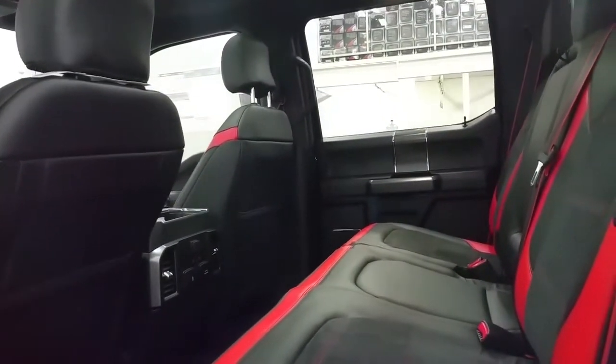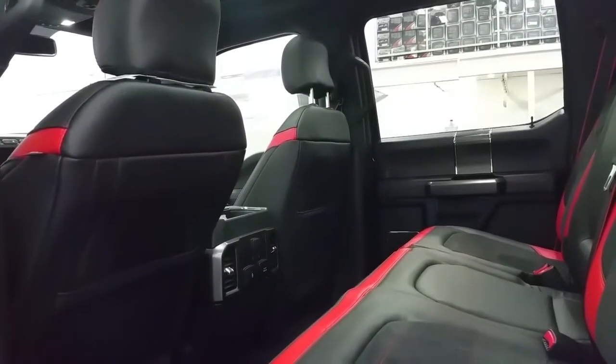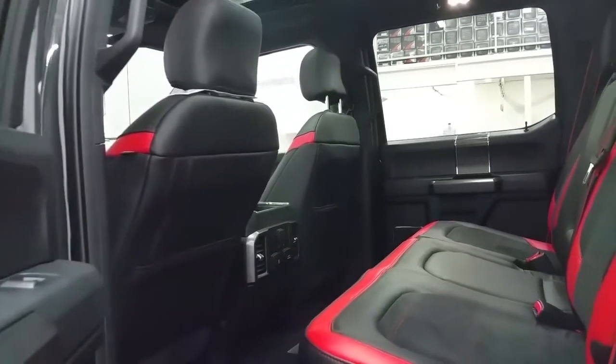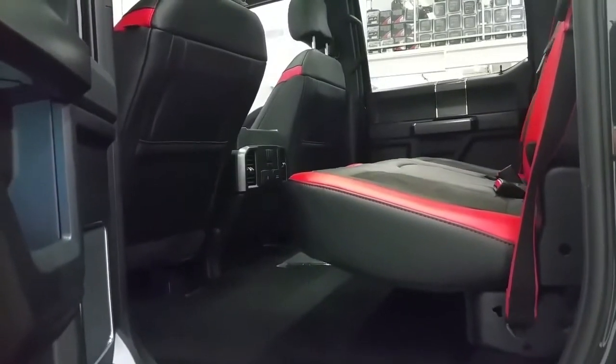The red piping extends into the second row with a micro-suede insert, heated outboard seats, smart charge USB ports for the rear passengers, as well as 12-volt and 110-volt power supplies. If the seats aren't needed for passengers, they can be folded up in a 60/40 split to offer a virtually flat storage floor.